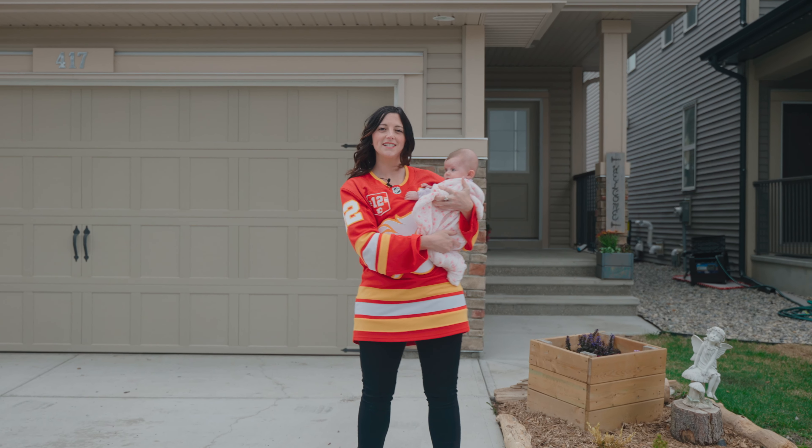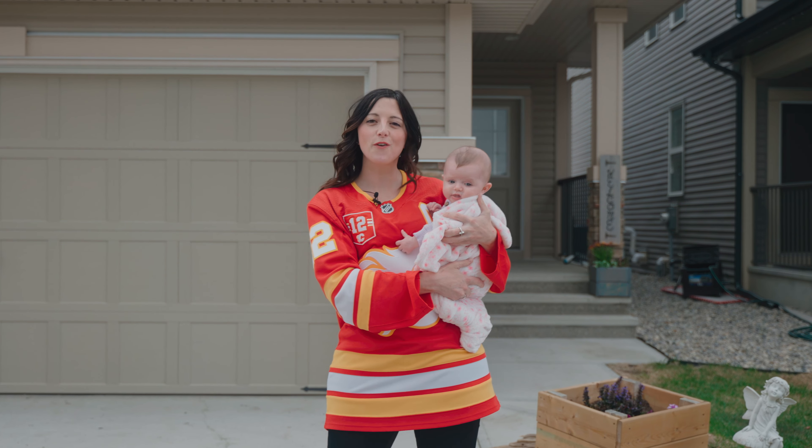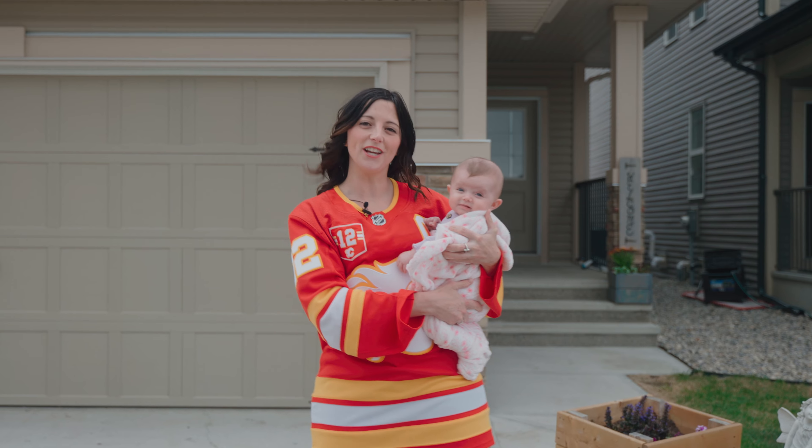Hi guys, Dayla here with Charles Real Estate. Welcome to my new listing in this family friendly neighbourhood of Cochrane at 417 Clydesdale Way. Let's go check it out.